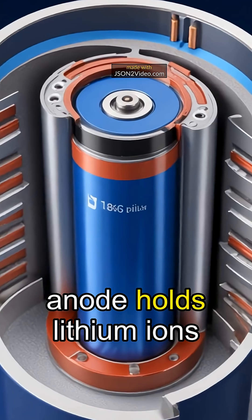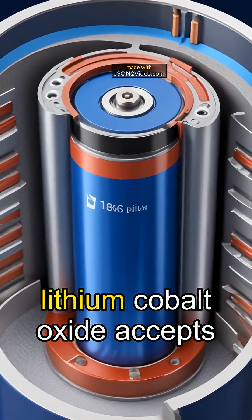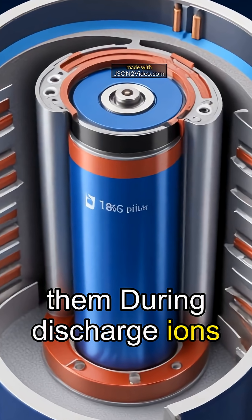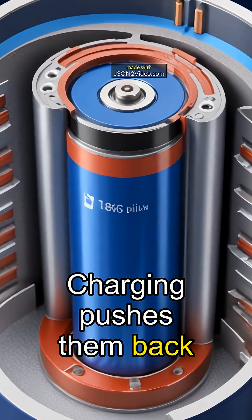In truth, a graphite anode holds lithium ions between layers. The cathode, often lithium cobalt oxide, accepts them. During discharge, ions shuttle through the electrolyte while electrons power your device. Charging pushes them back.